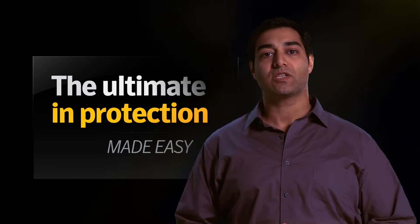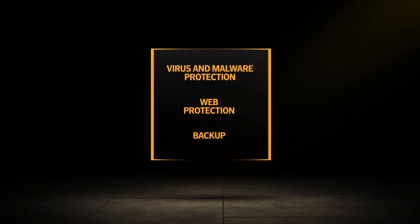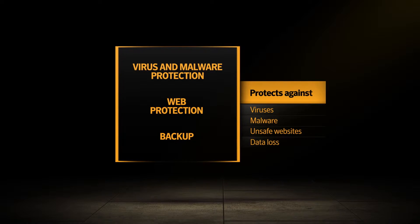What do we mean by ultimate? Well, it provides comprehensive protection with fully integrated security and backup. It protects against viruses, malware, unsafe or inappropriate websites, and data loss from system crashes.